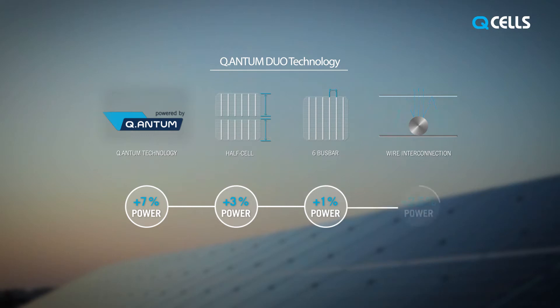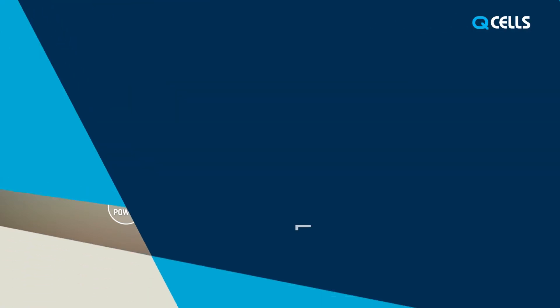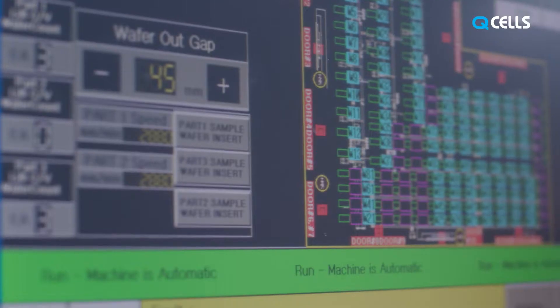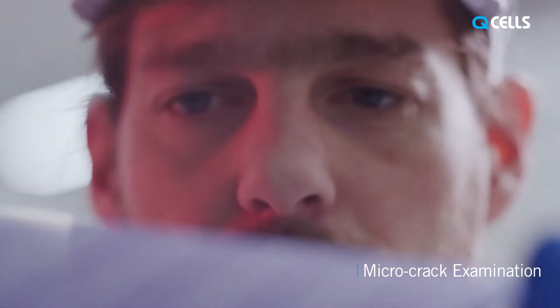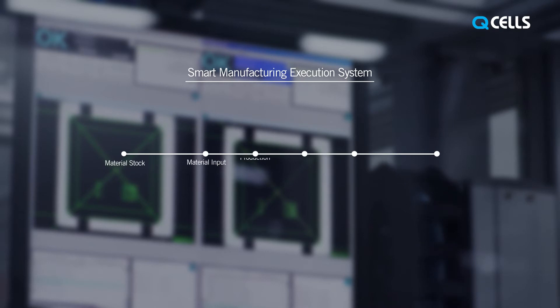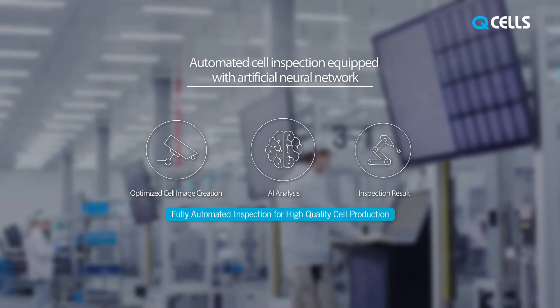Quantum Duo solar modules deliver up to 13.5% higher yields than standard modules. Using artificial intelligence and laser-imprinted TRAC-U code, we're able to trace every step of every solar cell during production. The big data collected by TRAC-U and the deep learning capability of our artificial neural network help us to ensure the overall quality of each solar cell produced at our Jinchun facility.